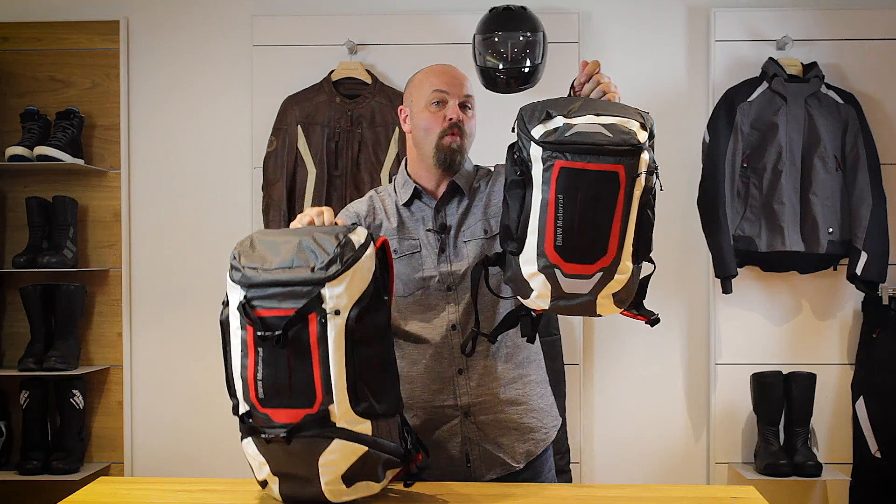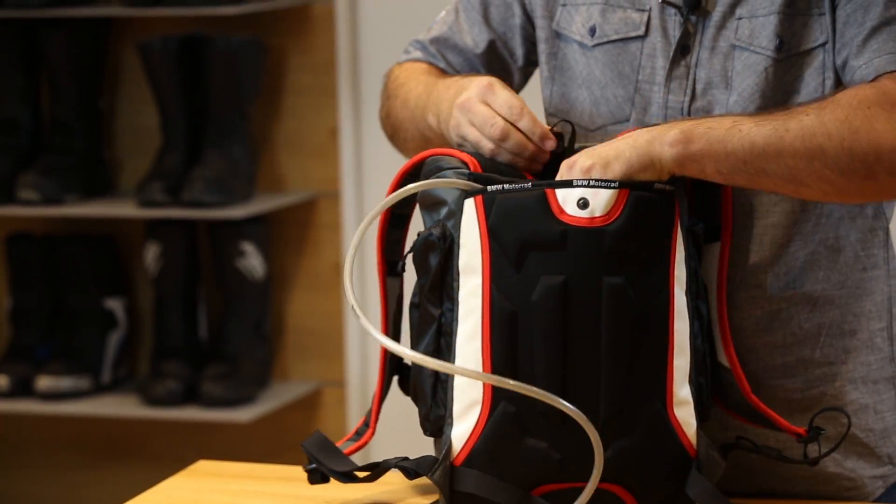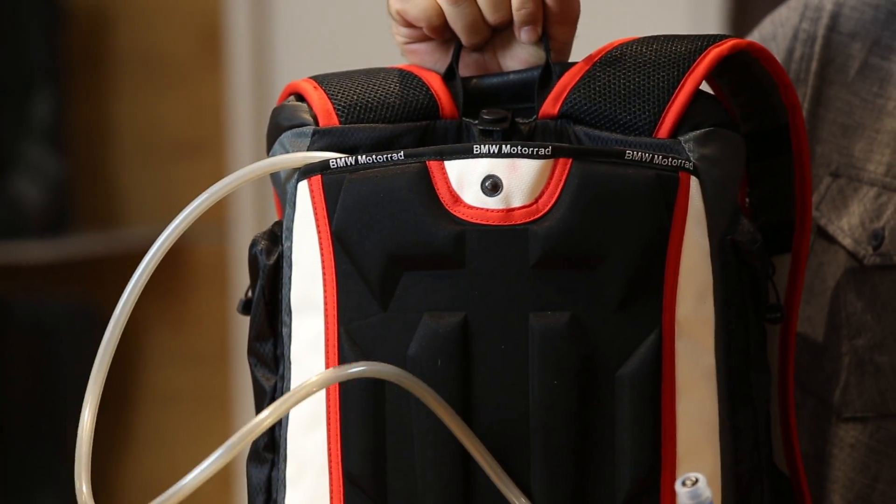The smaller functional backpack has a 20 liter capacity and features a slide-in compartment for a hydration pack. The outer material is made out of a polyester mix.